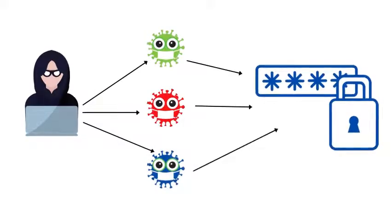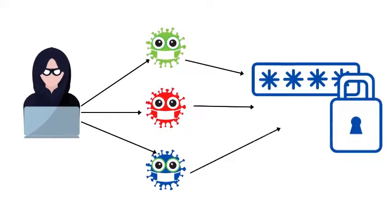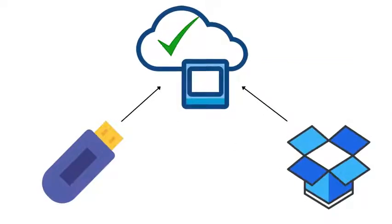As new threats are evolving every day, data security is becoming a major challenge for organizations. Choosing the right platform to protect sensitive data is a crucial decision.